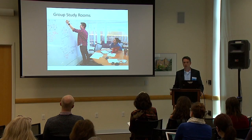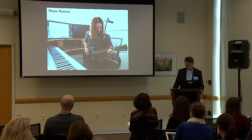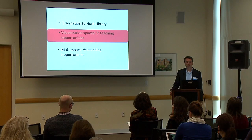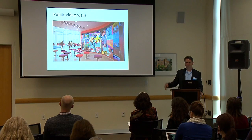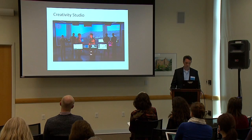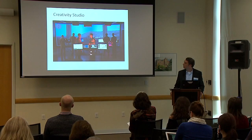In the old library we had room for 17 group study rooms; in this library we have room for 68, and that's apparently still not enough. We have music rooms, two production studios mostly for video, and public video walls. I'm going to walk you through three different reservable rooms — mostly by faculty — that have visualization features.